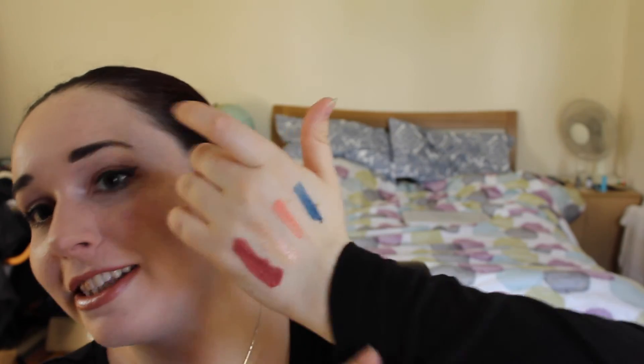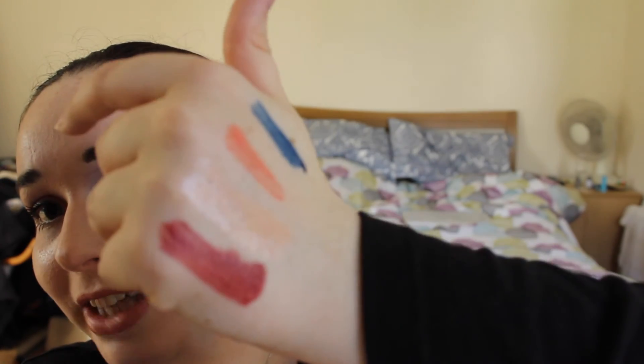And then the final little splurge that I did was buying my first NYX Lip Lingerie liquid lipstick in Exotic. I'm already in love with it — this is the only one I've actually tried out wearing. I've got a massive swatch of it on my hand now. Look how gorgeous that colour is!